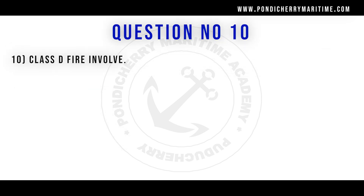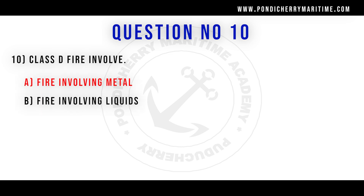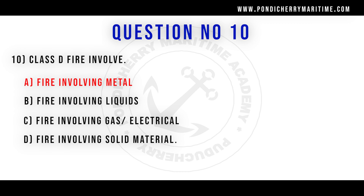Tenth question. Class D fire involves: option A fire involving metals, option B fire involving liquids, option C fire involving gas and electricals, option D fire involving solid materials. Correct answer is option A fire involving metals.